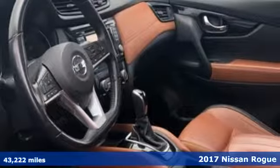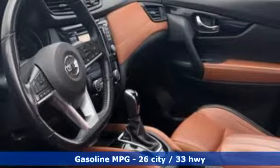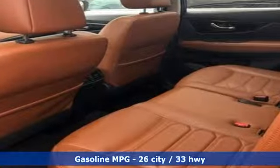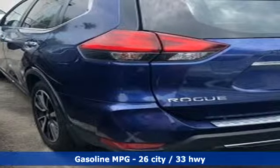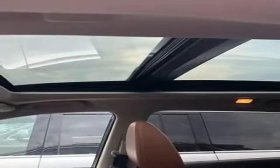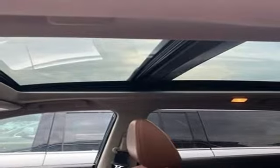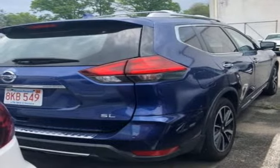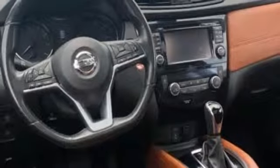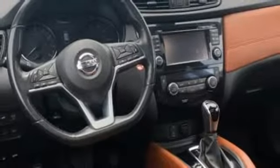It boasts an impressive list of features, like these: inline four-cylinder engine, front heated leather bucket seats, external memory control, auto-dimming rear-view mirror, dual zone climate control, wireless phone connectivity, integrated navigation system, aluminum wheels, smartphone wireless charging, and power heated mirrors.